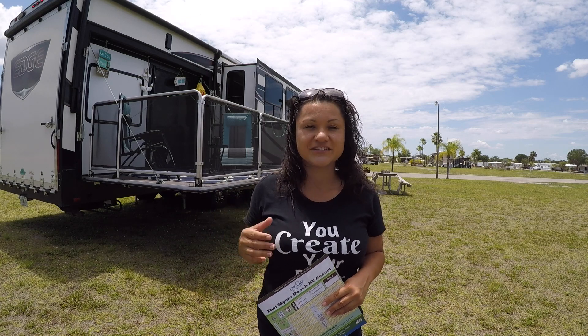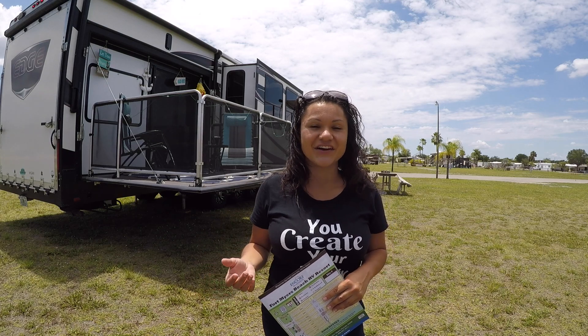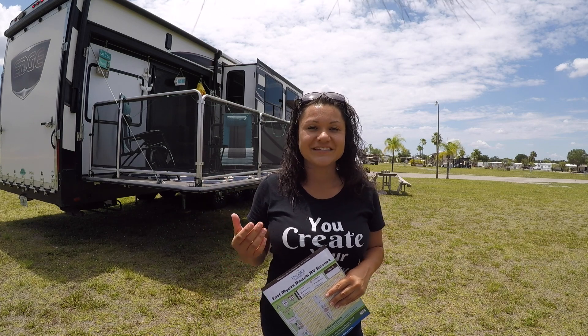We've added a drone, we've added microphones, we've added a whole bunch of things to our arsenal. And of course we are always learning, so we are excited to share with you a different view, because there's nothing like a drone shot — it is just so different.